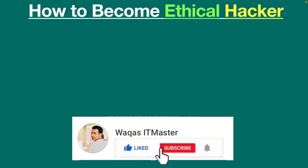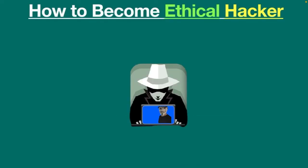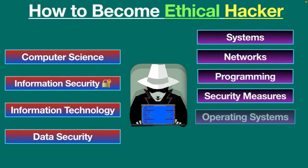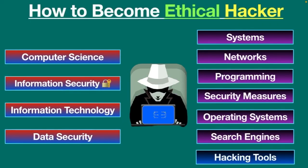Now, the most important part: how to become an ethical hacker? If you are interested in the role of an ethical hacker, it can turn out to be one of the most interesting career paths. First of all, you should have a bachelor's or master's degree in computer science, information security, information technology, or data security. You should also have in-depth knowledge about systems, networks, programming, security measures, operating systems, search engines, and hacking tools.